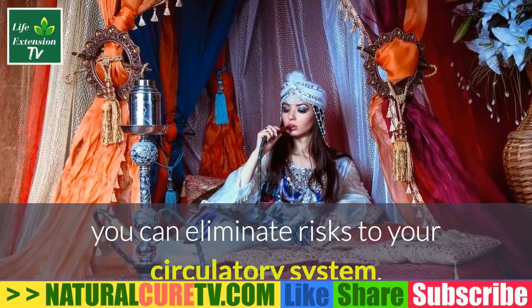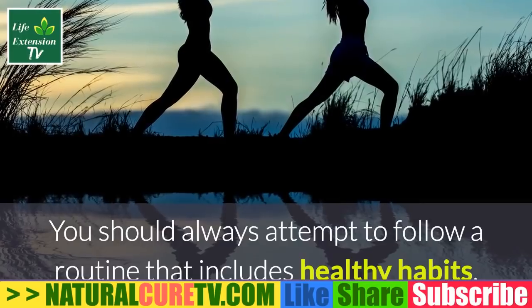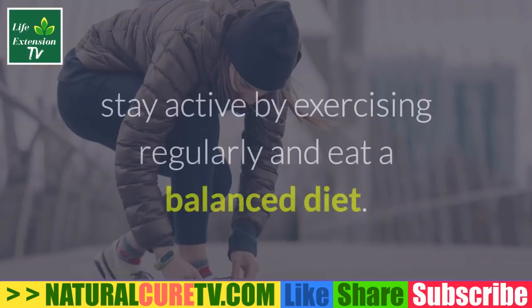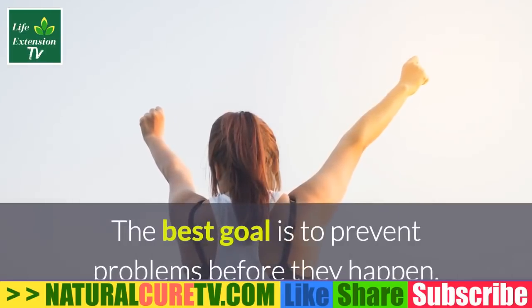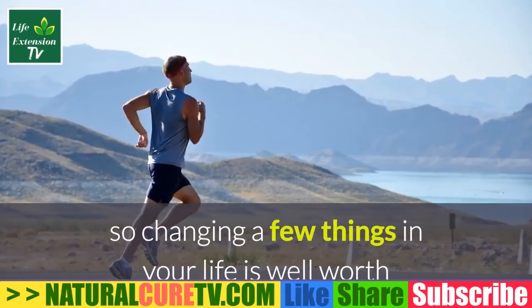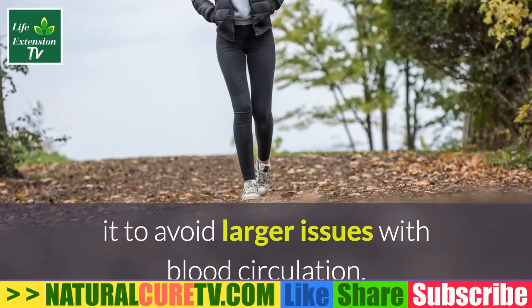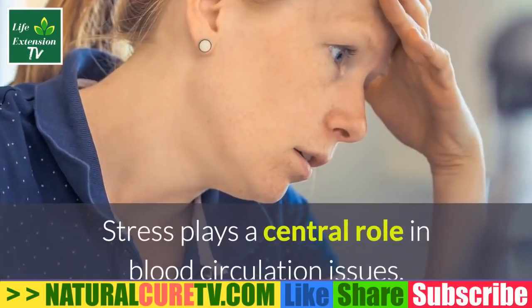Lifestyle changes: start by evaluating your daily habits and identifying those that are unhealthy, such as smoking, which reduces the amount of oxygen circulating in the body. By eliminating risks to your circulatory system, you should always attempt to follow a routine that includes healthy habits to improve circulation naturally. Stay active by exercising regularly and eat a balanced diet. The best goal is to prevent problems before they happen, so changing a few things in your life is well worth it.